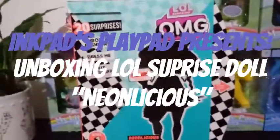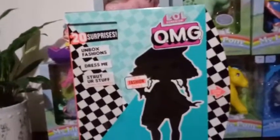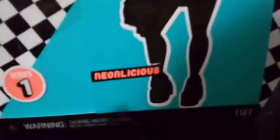Hey everybody! I am so excited to bring you this. This is the LOL Surprise OMG Fashion Doll. This is from Series 1. This is Neonlicious.